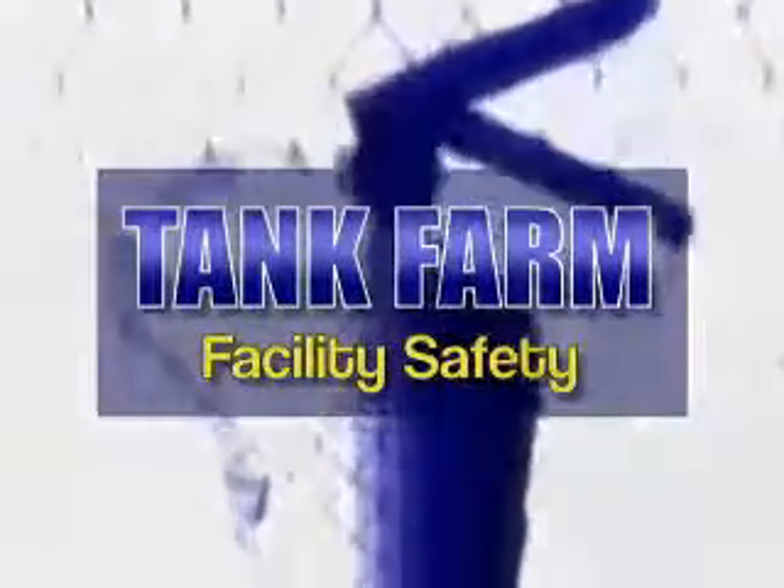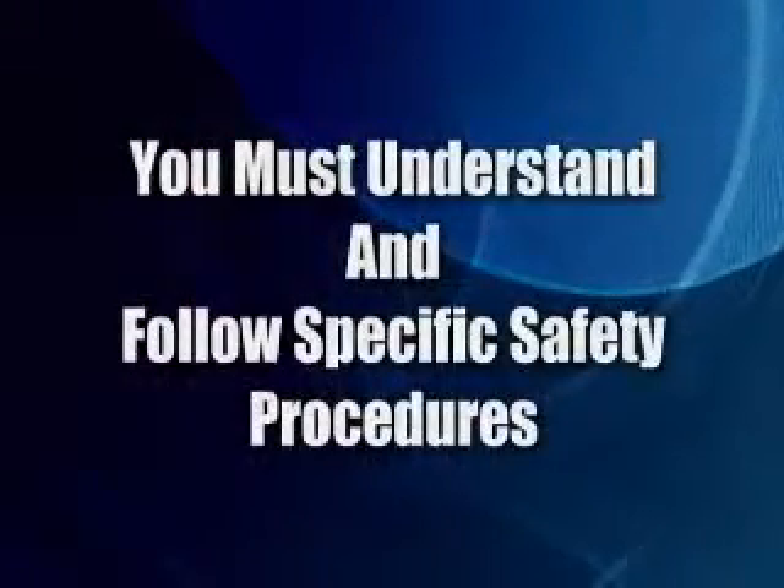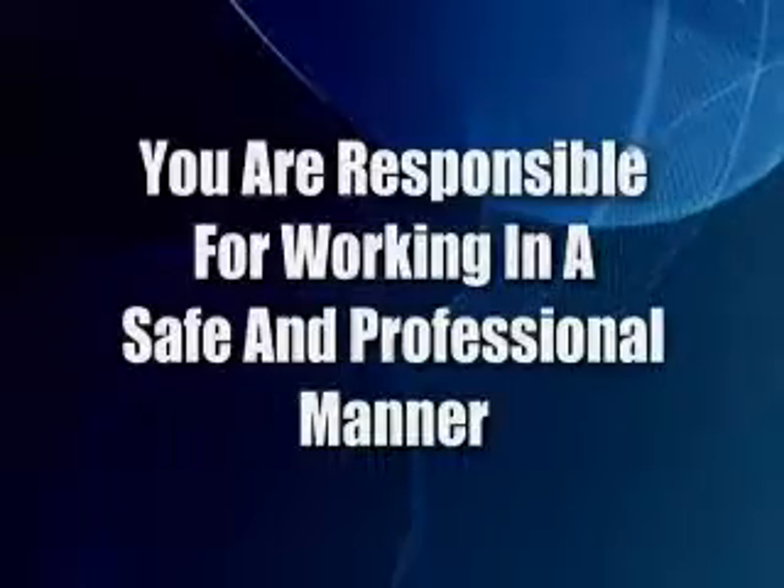Fuel storage facilities contain a number of potential hazards. That is why workplace safety is a major concern. Everyone working in and around the storage facility must understand and follow specific safety procedures. That means you are responsible for working in a safe and professional manner. This is not only important for individual safety, but for the safety of coworkers and for the equipment in the facility as well.